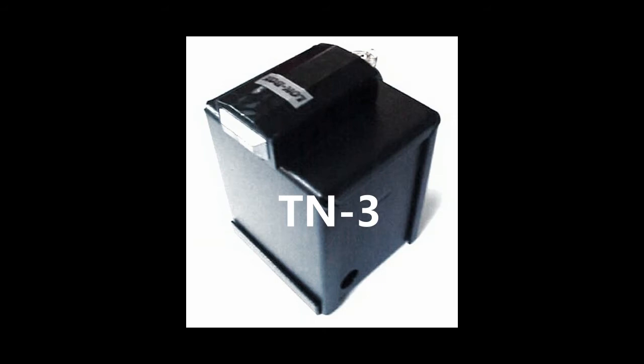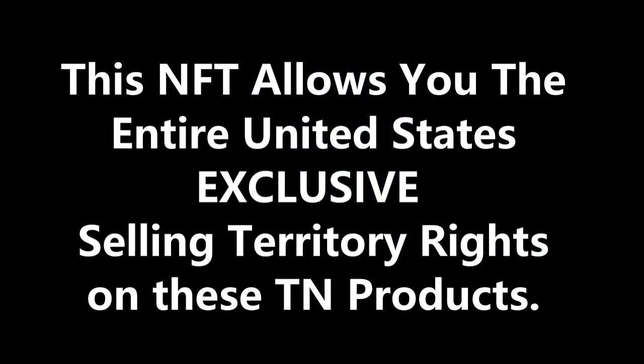Once you purchase this NFT, it offers your exclusive redistribution selling rights of my TN products. The know-how agreement and license attached can then allow you to be purchasing these TNs off of only Hazmat Protection Trust at a massive discount. Please note this NFT does not allow you to sell the TN products internationally unless you also purchase a particular international country's Thief's Nightmare NFT country-specific selling territory video and license first from John DeRosier.